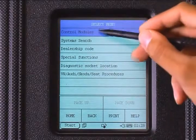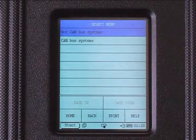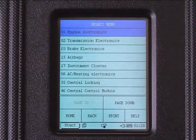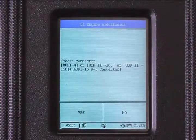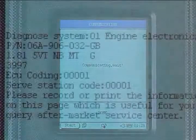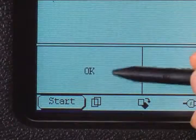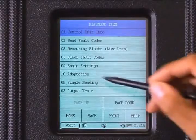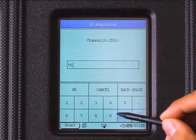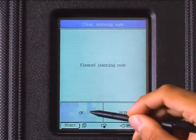Select Control Modules. Since we are working on a non-CAN bus protocol vehicle, select Not CAN Bus, then select Engine Electronics. Confirm the connector displayed is correct — an ECU code number and part number will be shown. Press OK, select Adaptation, enter the code 00. A 'Cleared Learning Code' message will appear. Press OK, then press Back.